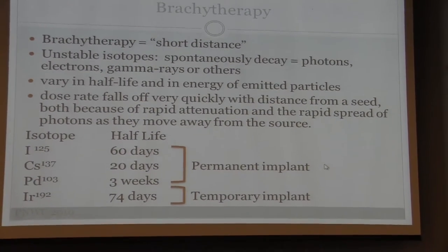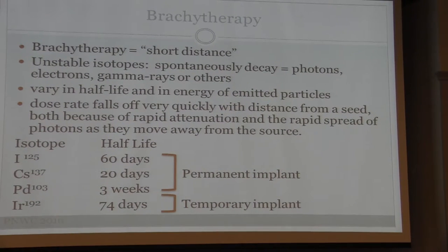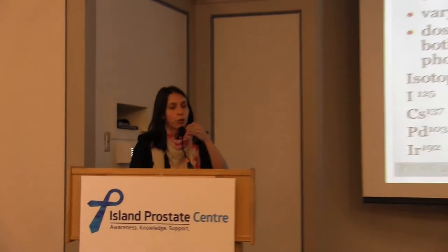Brachytherapy means short distance. It's an unstable isotope that decays, emitting photons, electrons, or gamma rays, varying in half-life and energy. What's specific about brachytherapy is you implant the seeds or source directly inside the tumor, achieving an extremely high dose inside. What's characteristic is the dose decays very quickly as you move further away, becoming very low within millimeters. This cuts off the dose very close to the organs at risk, minimizing side effects while allowing a very high dose right in the prostate.